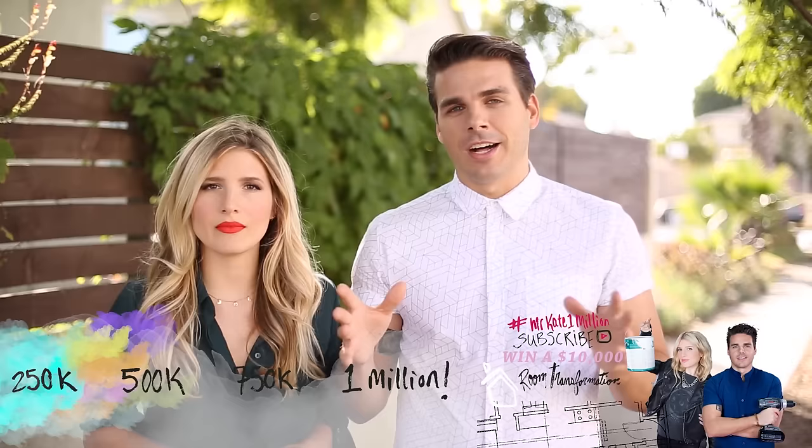Can't wait. You know what else I can't wait for you to do is subscribe to our channel. If you are new and you came from Patrick, hello, welcome and please subscribe. We would love to have you as part of our creative weirdo family. We are creative weirdos creating all kinds of fun videos. If we get 2 million subscribers by the end of the year, one person's winning a $10,000 room transformation. We will be picking from our subscribers, so make sure and hit that subscribe button.